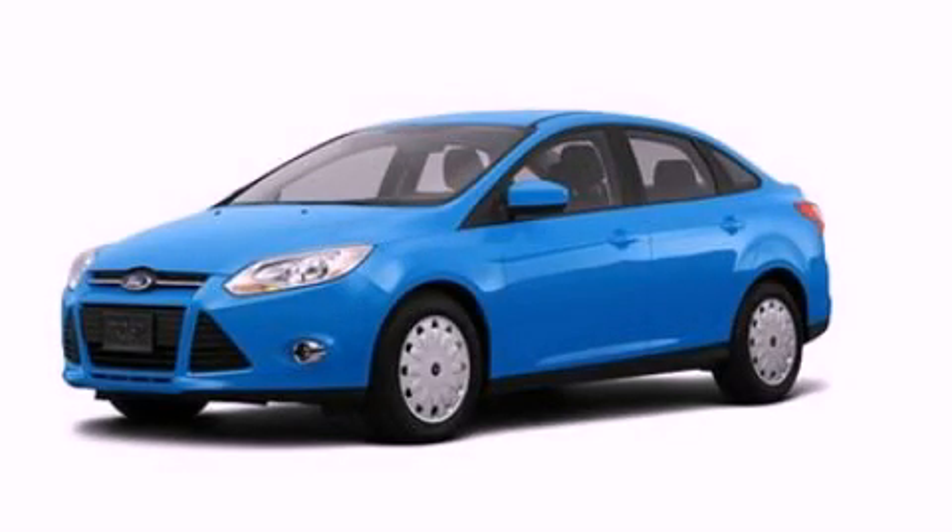With an EPA estimated rating of 36 miles per gallon on the highway, you won't be making frequent trips to the gas pumps. This vehicle is sure to sell fast. Call and arrange your test drive today.